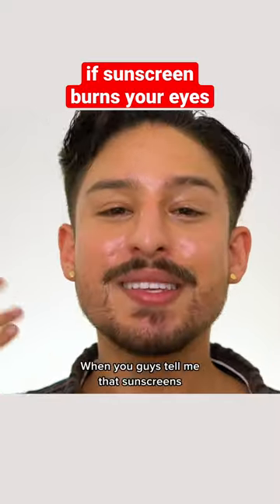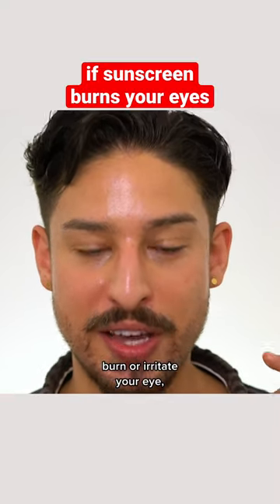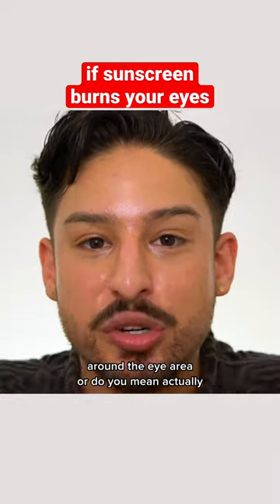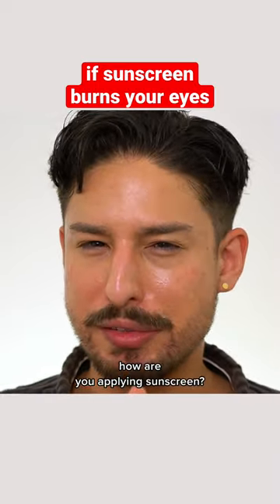Can you tell me in the comment section — I actually have a question. When you guys tell me that sunscreens burn or irritate your eye, do you mean around the eye area, or do you mean actually in the eye? In which case, I have to wonder: how are you applying sunscreen?